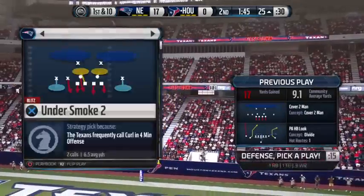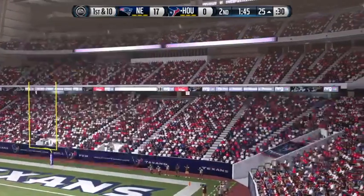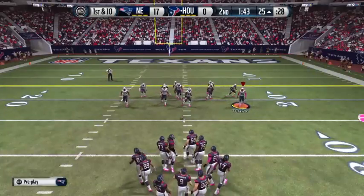Yeah, why not? The defense, they're just sitting over there. They're taking the hits and not even fighting back. It's a terrible job by the defense.